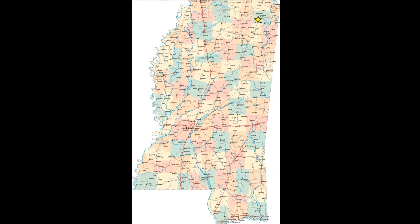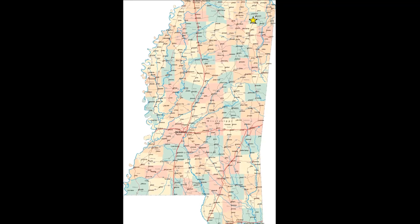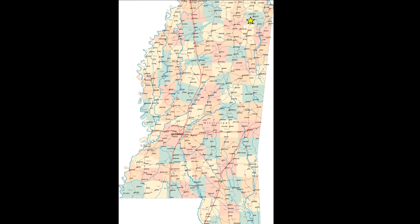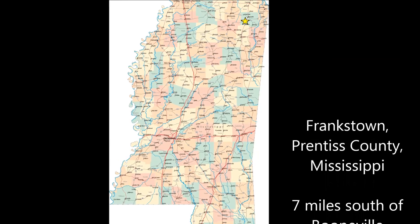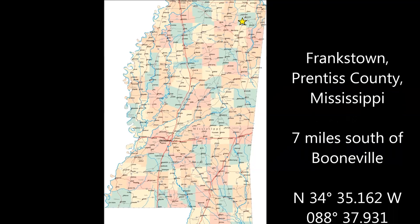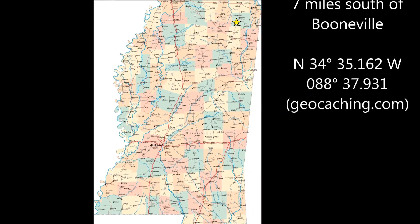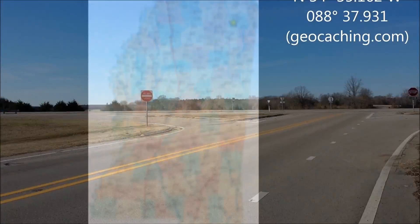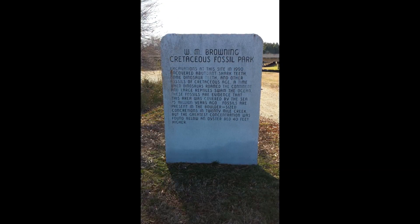Located in Northeast Mississippi, the WM Browning Cretaceous Fossil Park was the state's first roadside park dedicated to paleontology. The park is in Prentice County, Mississippi, and can be found directly off of US 45 in Frankstown, Mississippi, where 45 intersects County Road 7450. The parking area is on the east side of US 45 and is marked by an 8-foot granite monolith engraved with a short description of the park.